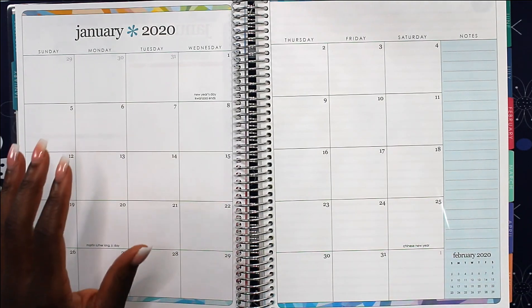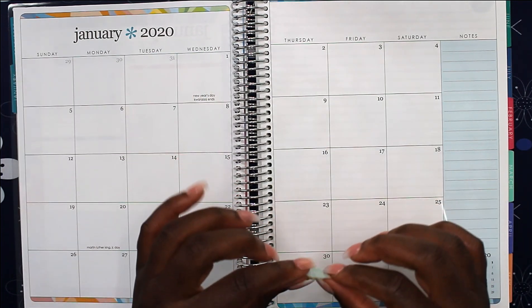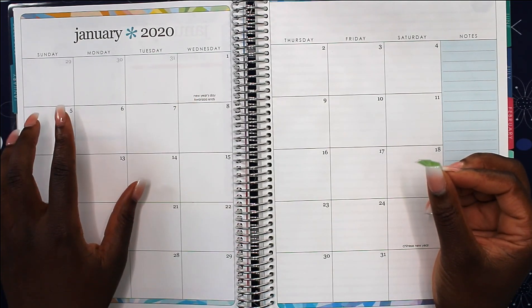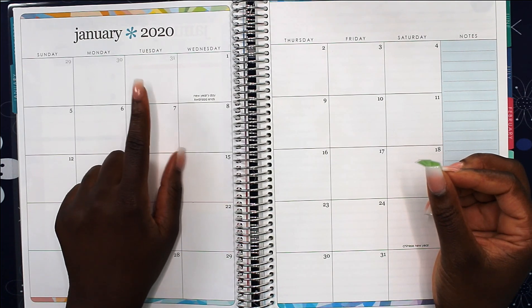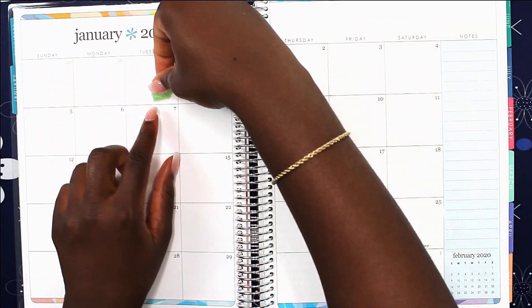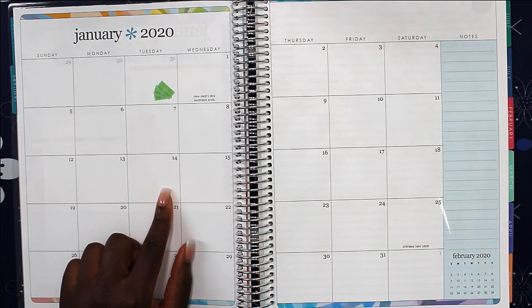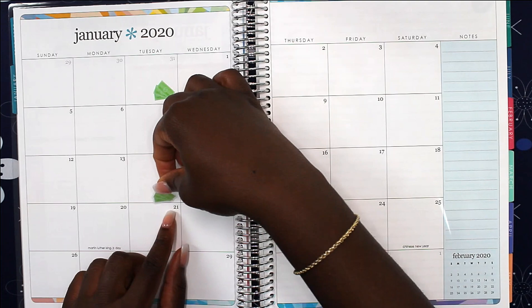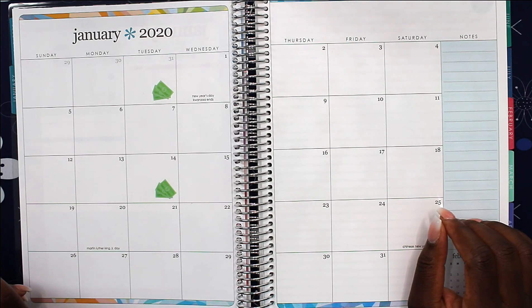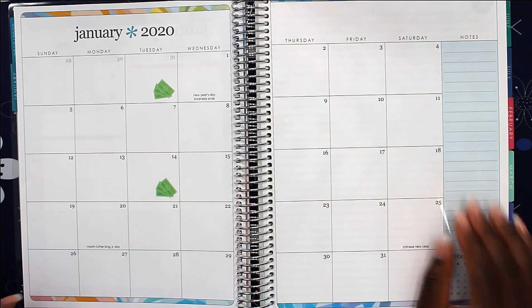First I'm going to lay out my pay days. I normally get paid every 1st and the 15th. Since the first was New Year's Day, I will actually see my paycheck on Tuesday the 31st. Then for the 15th, I will see my paycheck on the 14th because with my bank I always get paid a day ahead of the normal payday.